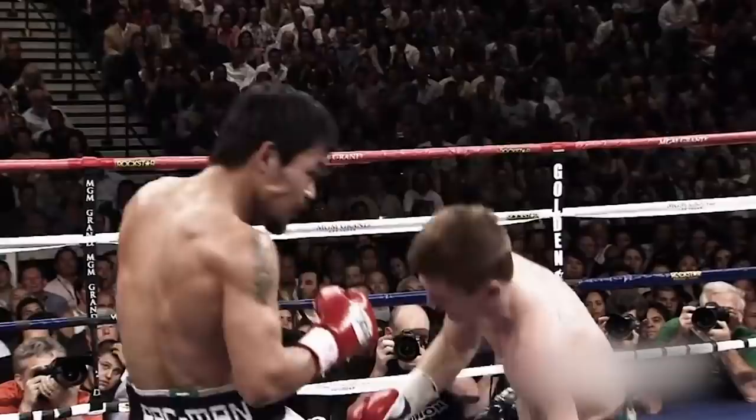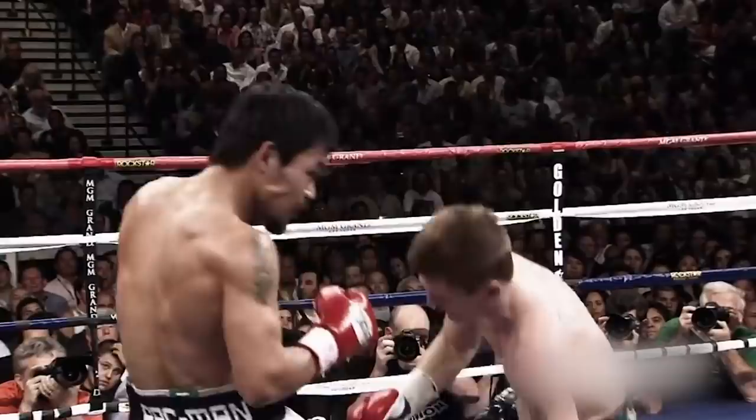Boy, judging by Ricky's face it was not fun at all. I mean just look at that left hook — that's as clean as you're gonna get, folks.